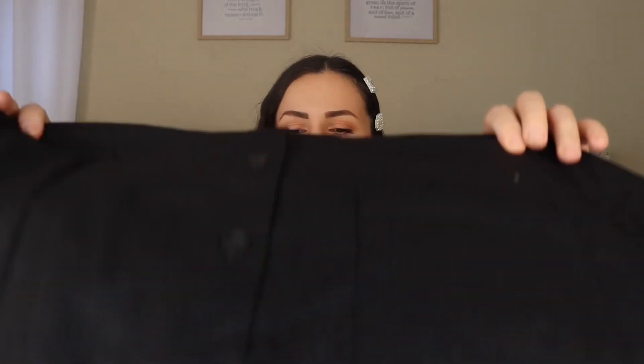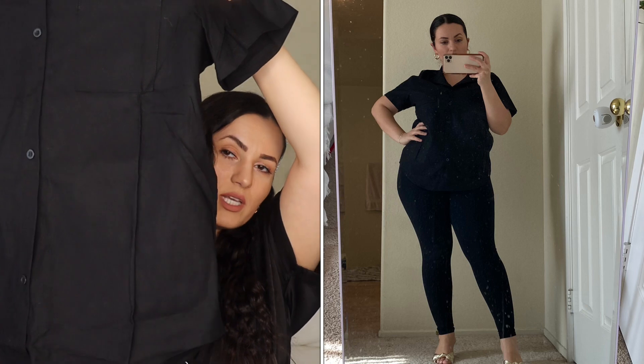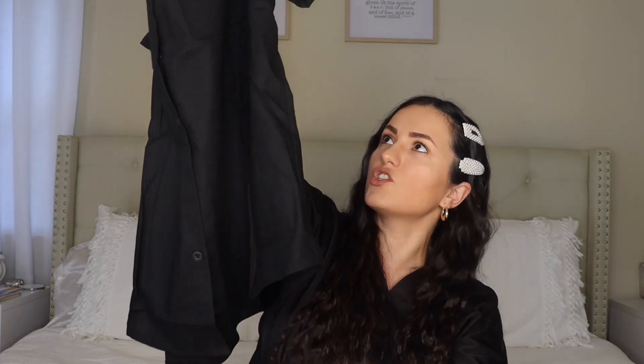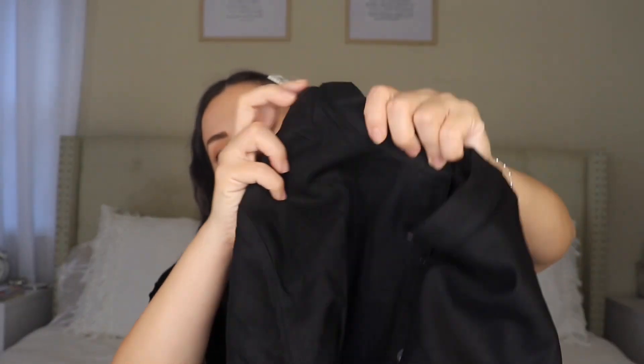Moving on to this really pretty linen top. I wanted a linen black top to wear as a bathing suit cover-up and also as a regular top — just a really nice linen, versatile piece. I found this one in size medium. It's a little bit more longer in the back than in the front, probably about an inch. It is a true linen material. You can button it all the way up, and you could wear it as a bathing suit cover-up because of the linen material.